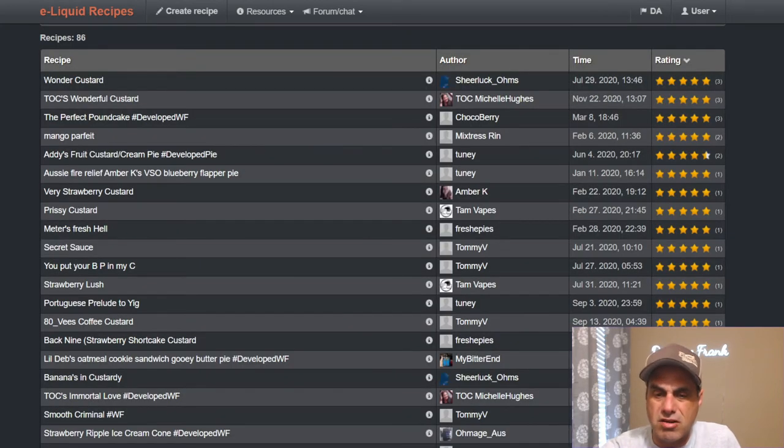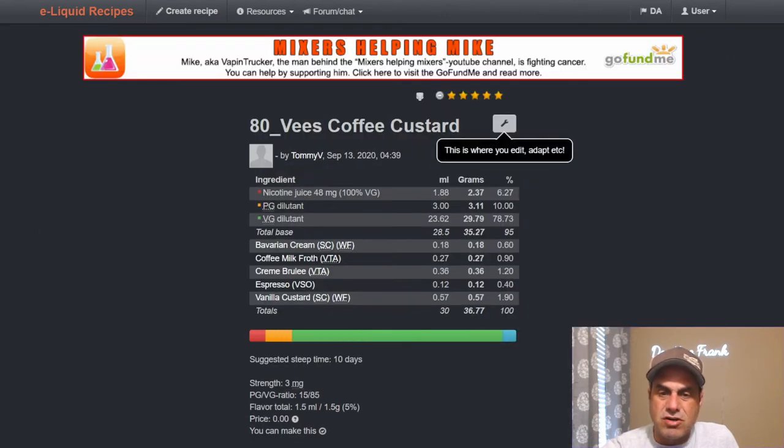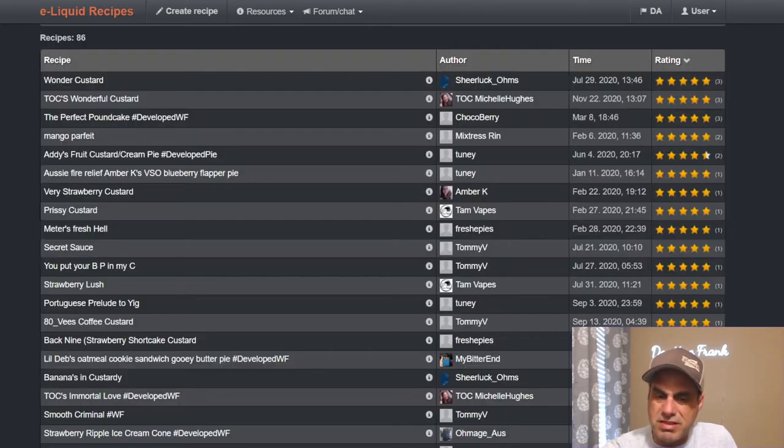I like what she did there, it looks tasty — I'd probably have to sub out the Fresh Strawberries flavor. Tommy V's Coffee Custard uses Bavarian cream, milk froth, creme brulee, VSO espresso, and vanilla custard at 1.9%. That's a nice combination — coffee flavors and creme brulee with the vanilla custard. That's where I think its sweet spot is, using it with other stuff like that.